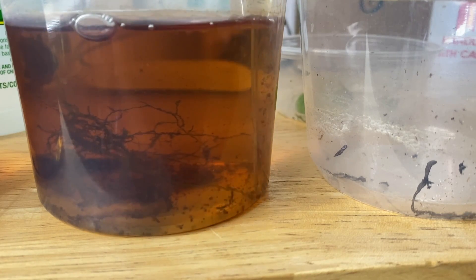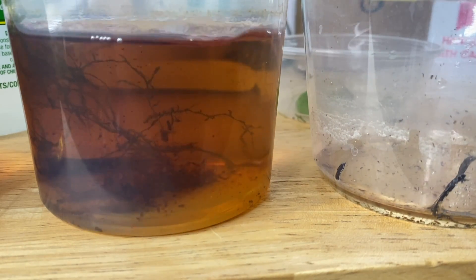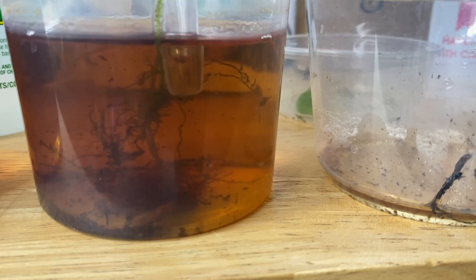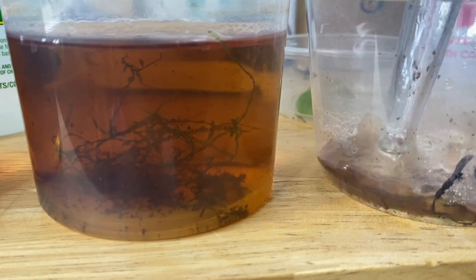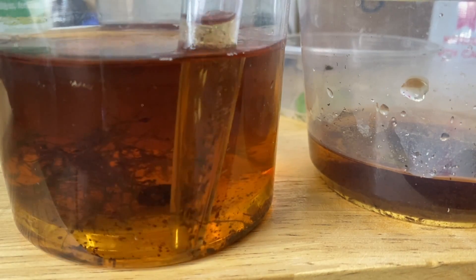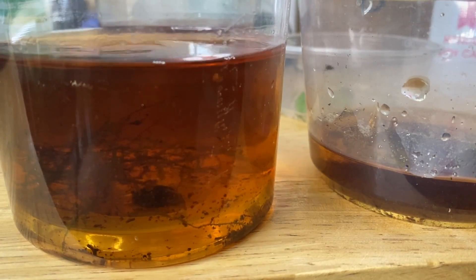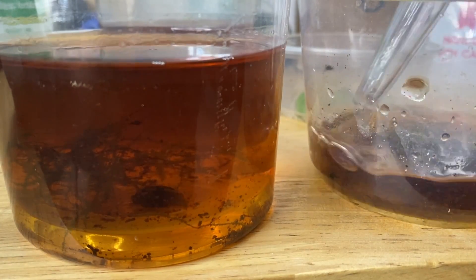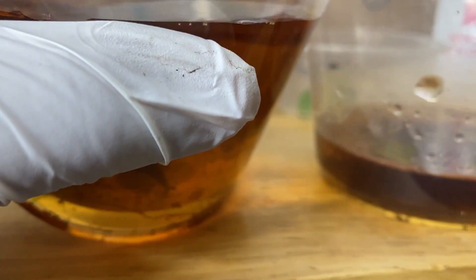Every few weeks I would siphon out a bunch of the water and replace it with some fresh RO and tannin water again, just to remove a lot of the fecal material. That was the premise for how I raised these tadpoles. As you can see in the footage, they're growing their back legs, and from there it went super hyper-speed — they developed their front limbs so quickly afterwards and absorbed their tails in like a week's time. It was actually crazy how fast that happened.